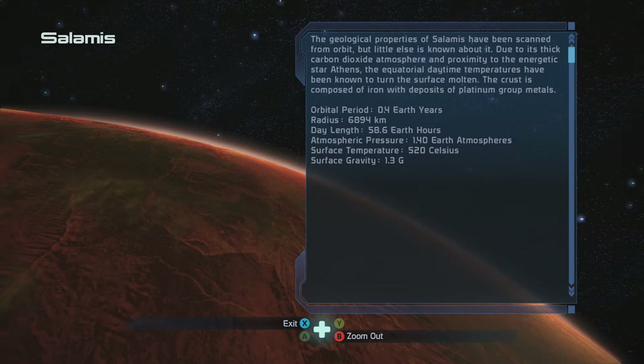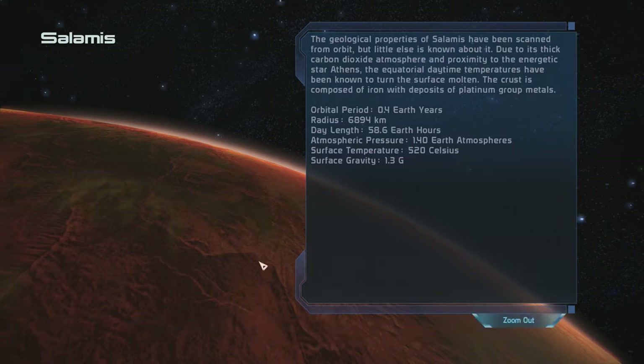Geological properties of Salamis have been scanned from orbit but little is known about it. Anyway, not much else is known about it due to its thick carbon dioxide atmosphere — proximity to the energetic star Athens means equatorial daytime temperatures have been known to turn the surface molten, with deposits of platinum group metals.